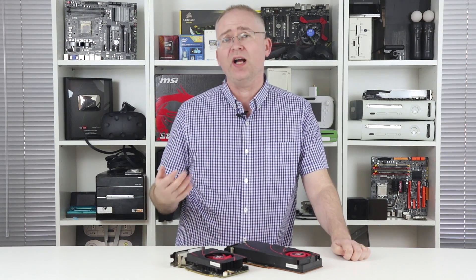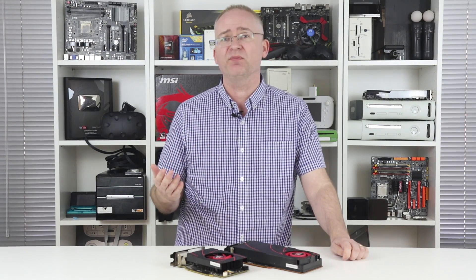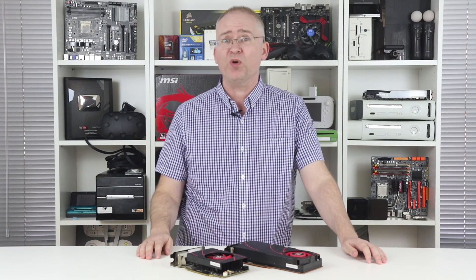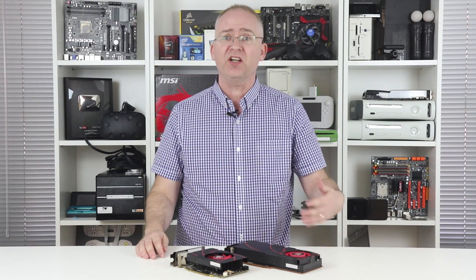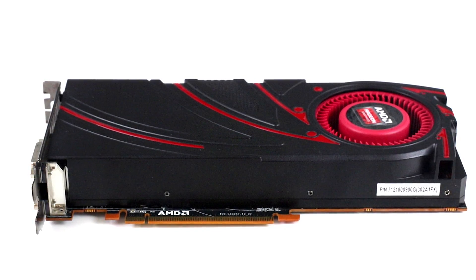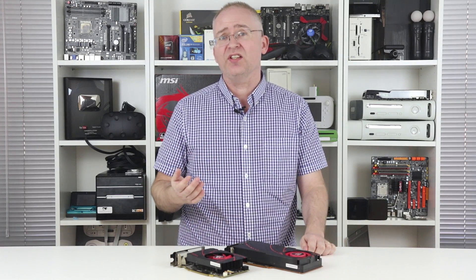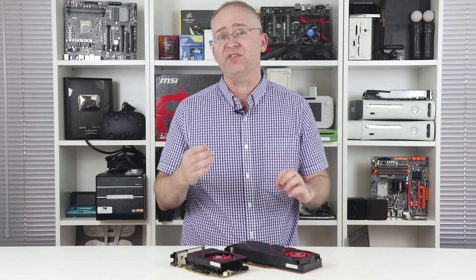Both PS4 and Xbox One processors produced by AMD thus far have used semi-custom versions of existing Radeon hardware. The Xbox One is very close to the Radeon R7 260X, and the PS4 is a close fit to the Radeon R7 270X. Here's the problem in ascertaining what technology the Neo is using: there's no existing Radeon card that exactly fits the spec.